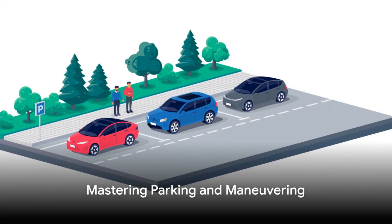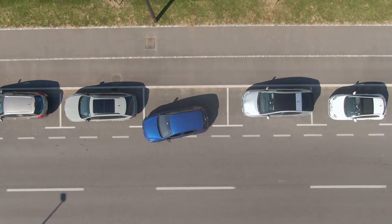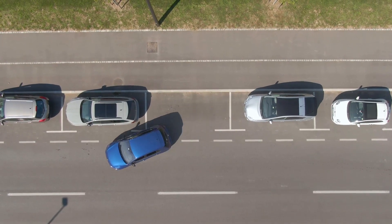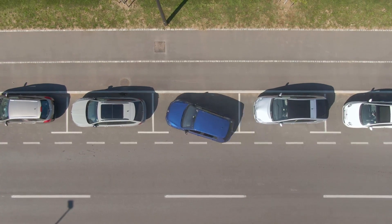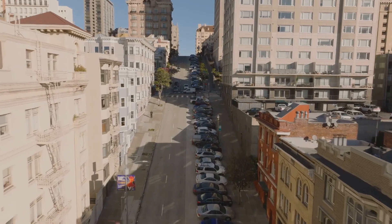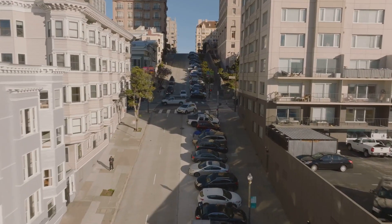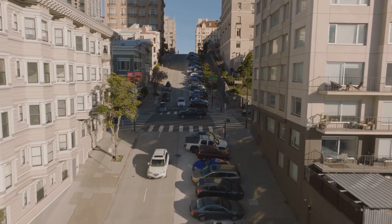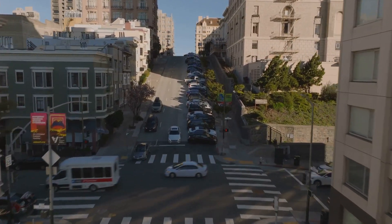Parallel parking and maneuvering. In this section, we delve into the art of parallel parking, reversing, and maneuvering in tight spaces. We're stepping up to help young drivers build confidence in their parking and low-speed maneuvering skills. Imagine a bustling city street teeming with parked cars and vehicles in transit, and then picture yourself masterfully maneuvering your car into the last remaining spot.